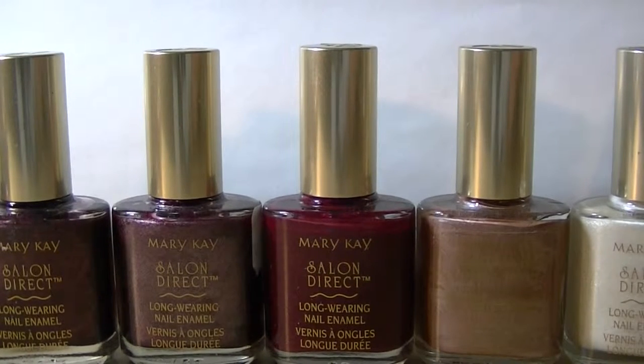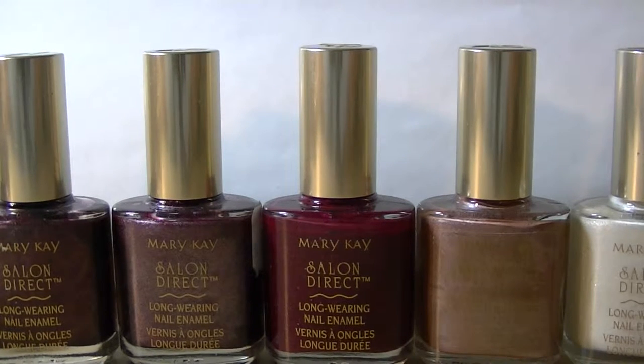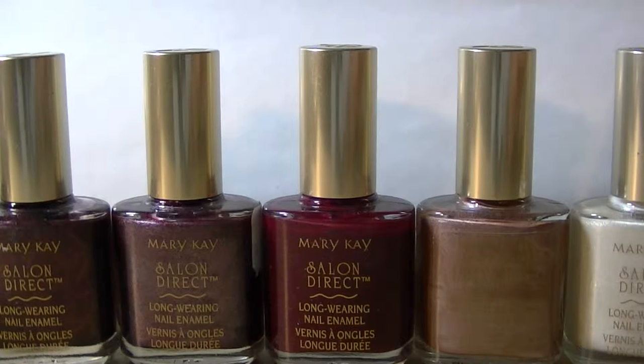Hi, welcome back, or if you're new, welcome to my channel. Primarily, as you can tell by the name of my channel, I'm going to focus on nail polish. I may occasionally go off into some related topics, but for the most part this is primarily a nail polish channel.